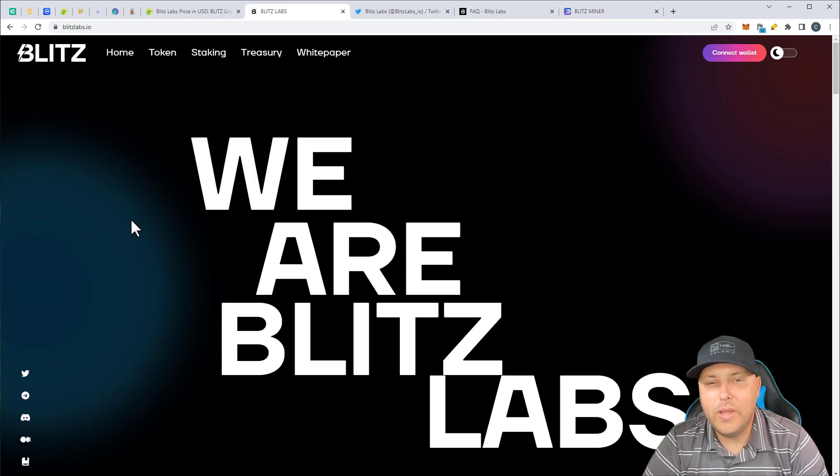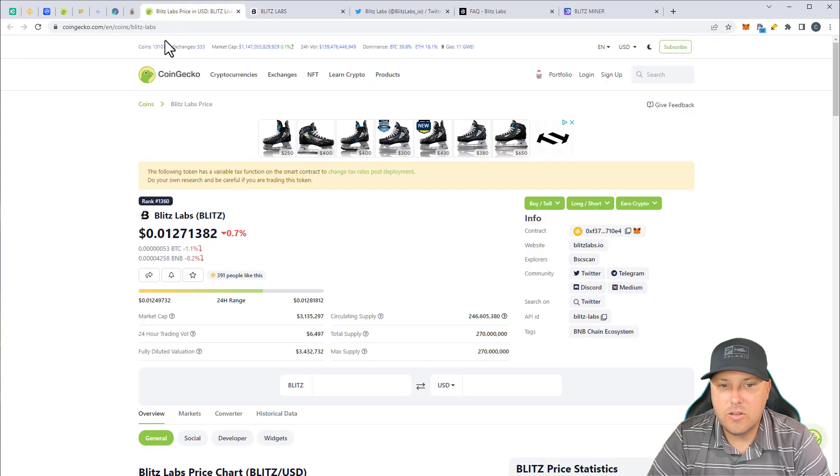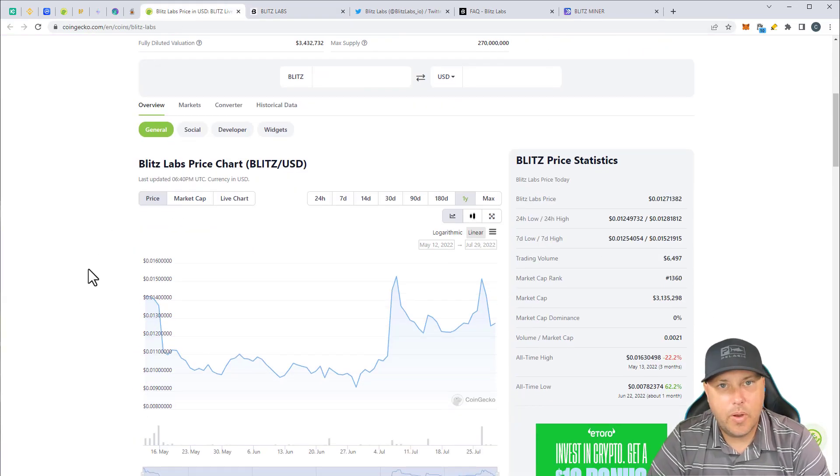All right, let's jump into this one. So we have a new project called Blitz Labs. This is the Blitz Miner. They do have a token as well as the miner. So it looks like the token started back in May and surprisingly enough, doing really well in this bear market. So they started May 12th through July 29th. They launched at looks like about a cent, a cent and a half, 0.014. And right now they're at 0.012. So through this bear market, they have maintained that price really well, considering everything else has gone so ridiculously down. So of course we've got a couple of spikes in here from the past couple of days.